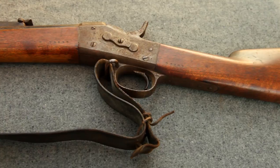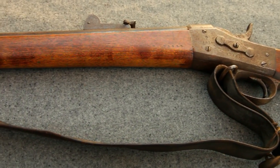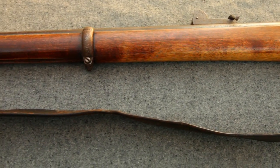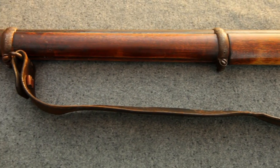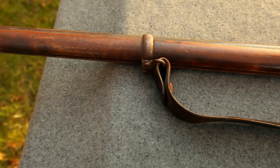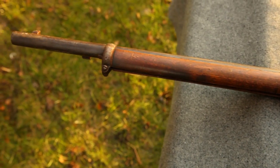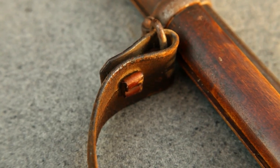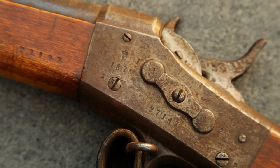This is presumably the service rifle that belonged to Bente Torkelsen. It's a 12.17mm model 1867 Remington Rolling Block rifle, with all matching numbers and original sling. The model 1867 Remington Rolling Block was the first rifle using metallic cartridges to be adopted by the Swedish and Norwegian armies.